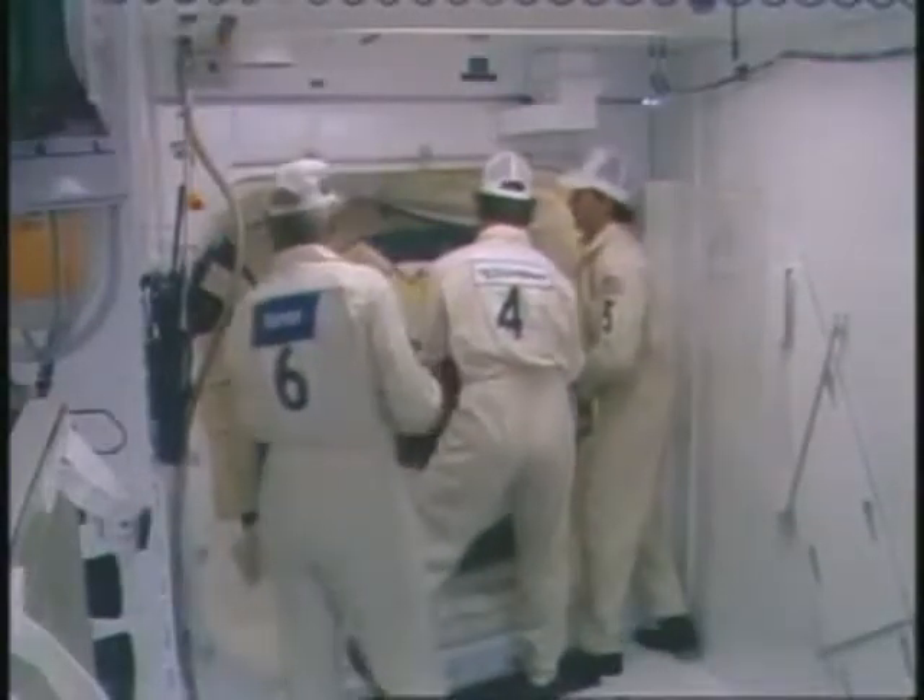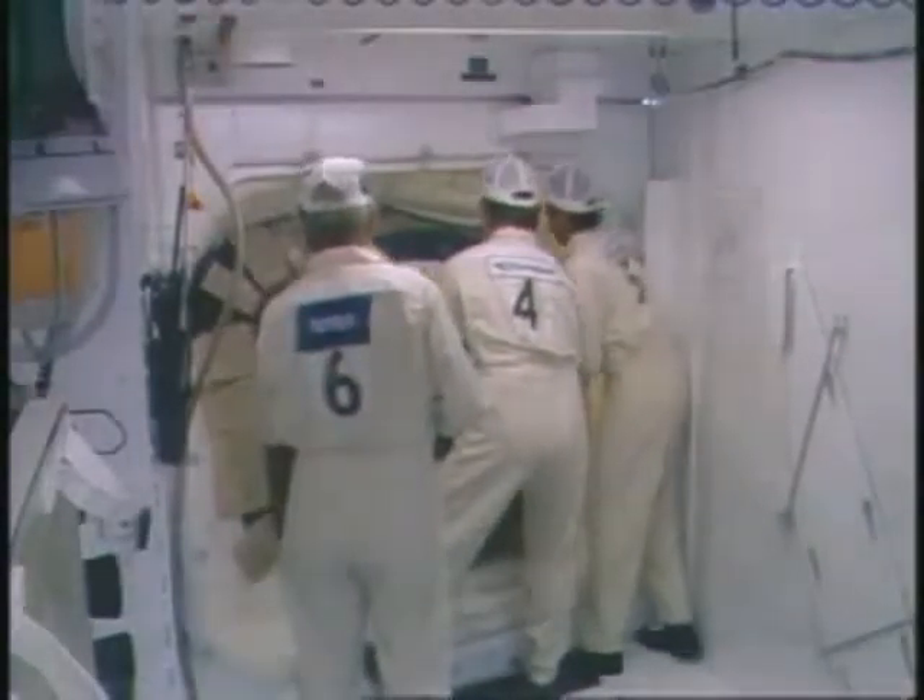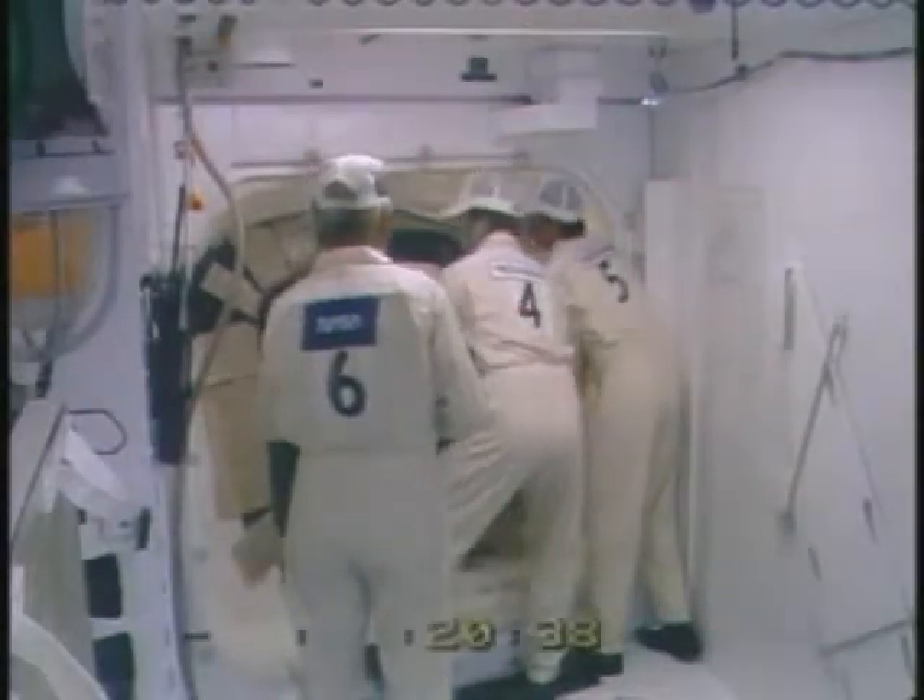We're just a few seconds away now from the T-minus 20-minute hold, and we will stop the clock at that point.